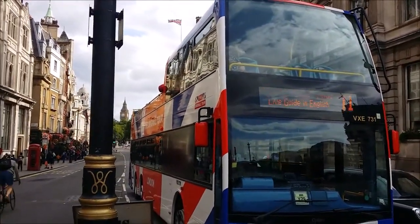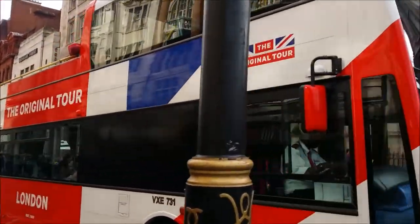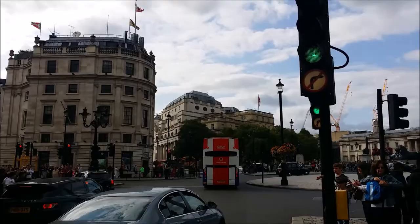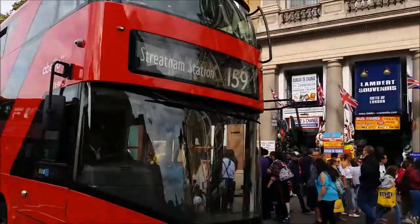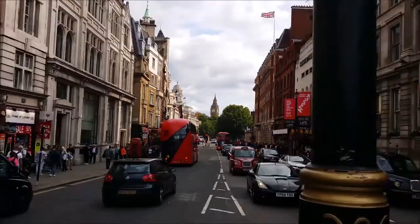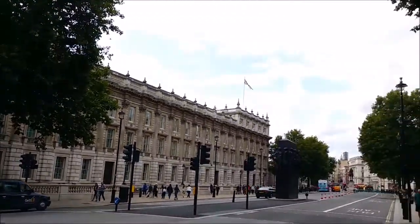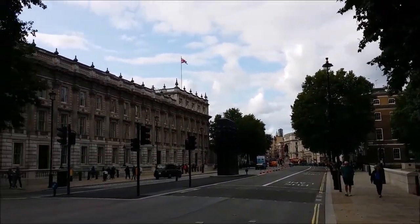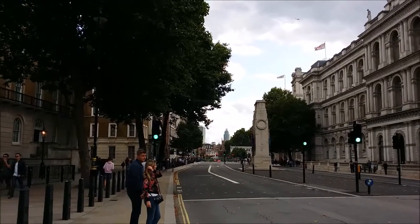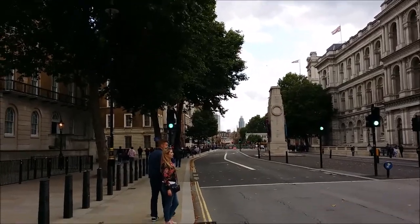We're heading down Whitehall to see what we can see next. If you want to see lots of things in London from the comfort of not having to walk anywhere, you can jump on one of these buses — they're not that cheap, but a very good way to see lots of things quickly. We're walking because it's cheaper. That's Downing Street — you can't go down there anymore, obviously. This is Whitehall. Up there is Trafalgar Square. These are all government offices: Home Office, Ministry of Defence. Down here is Westminster — we're going to head down there and see the Houses of Parliament, Westminster Bridge, Westminster Abbey and so on.